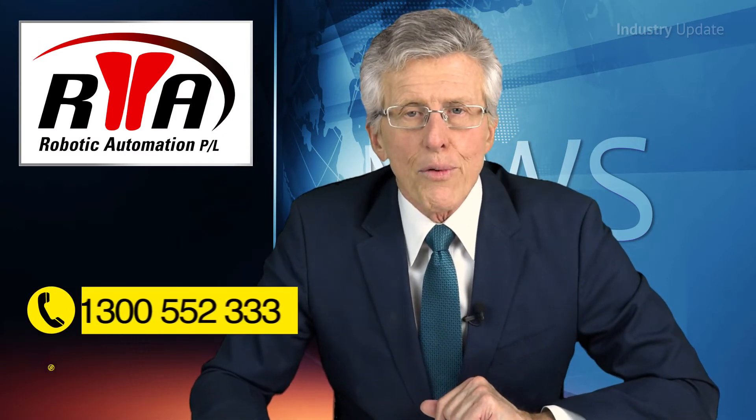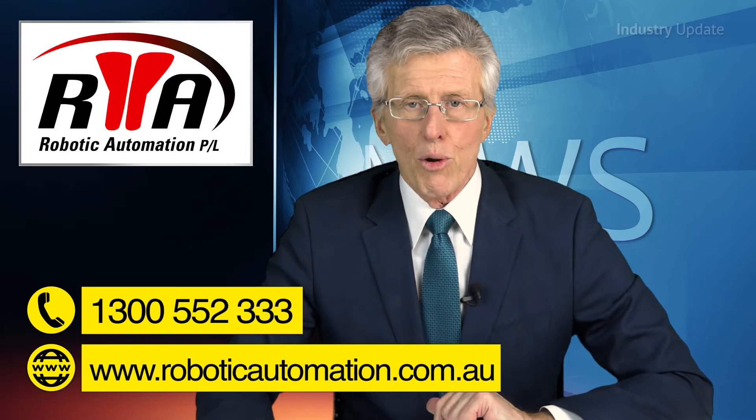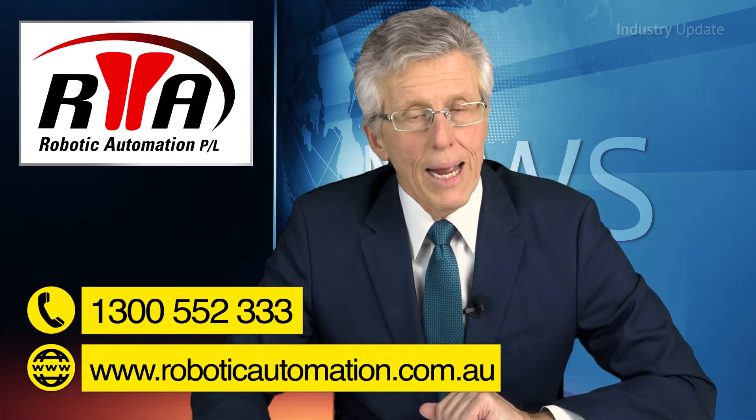And of course, you can find out more by calling Robotic Automation on 1300 552 333, or go to roboticautomation.com.au. Thanks for watching.